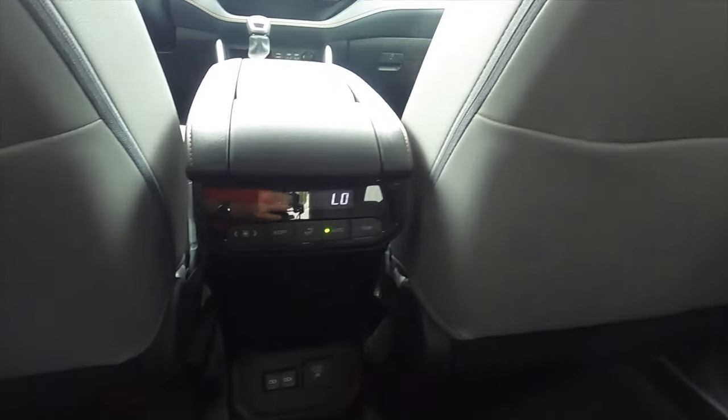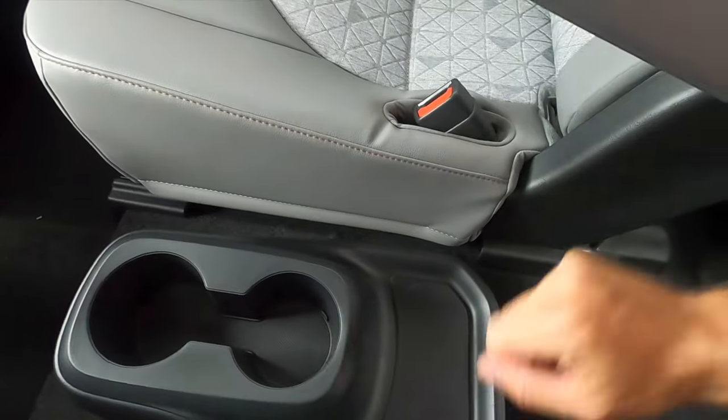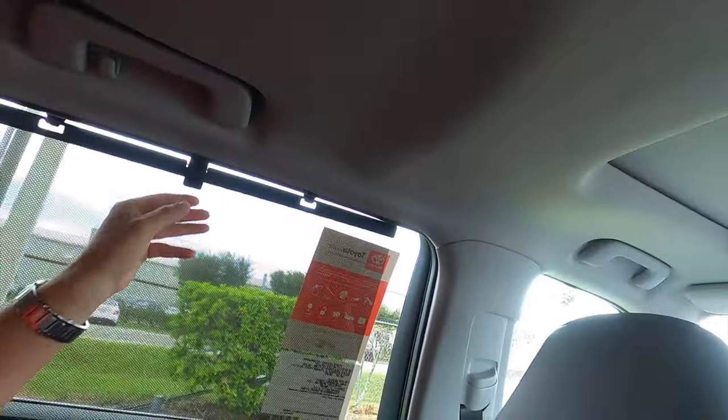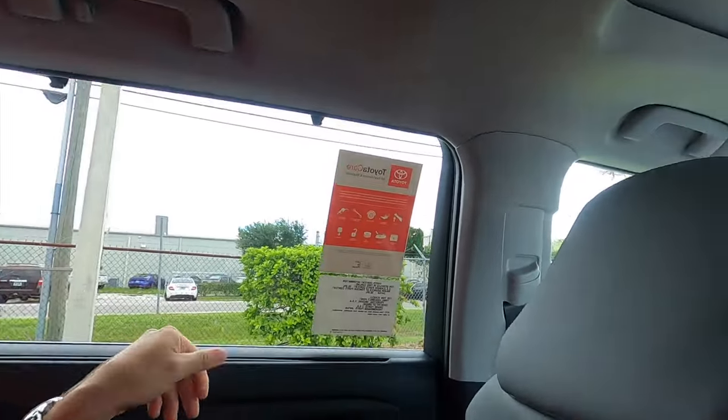For the second row, headroom and leg room are available. There's storage behind both front seats. Third-zone climate control, USB ports, and a home plug are provided. Cup holders are in the center with a storage pocket for the third row. Air vents are positioned in the ceiling directly in front of the passengers.